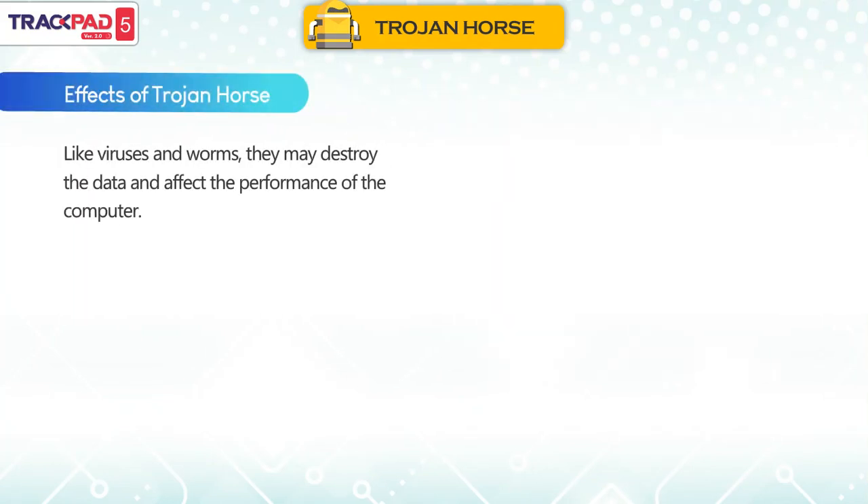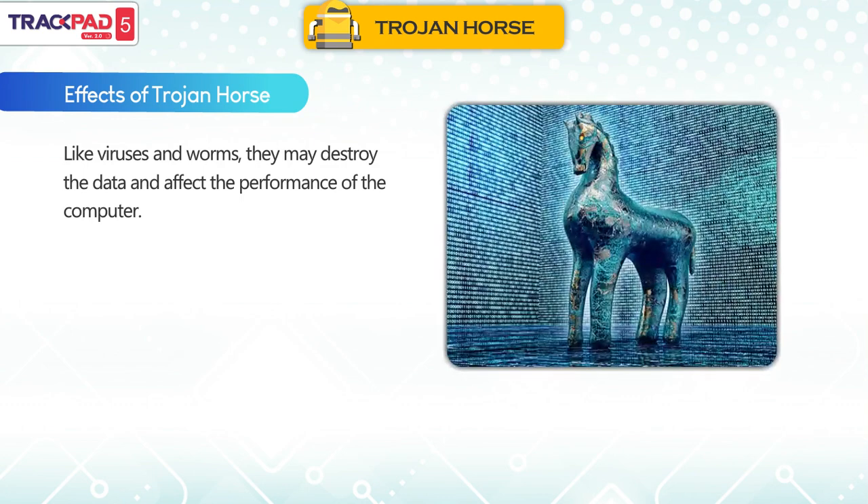Effects of Trojan horse: Like viruses and worms, they may destroy the data and affect the performance of the computer.